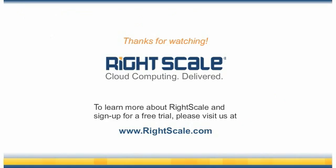To learn more about RightScale and sign up for a free trial, please visit us at www.rightscale.com.